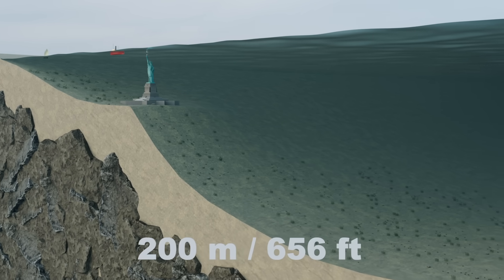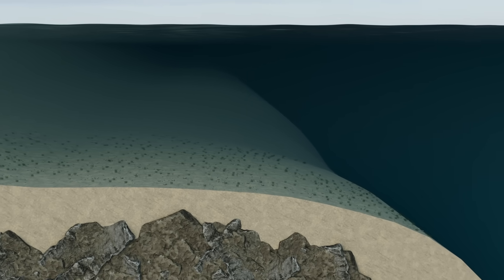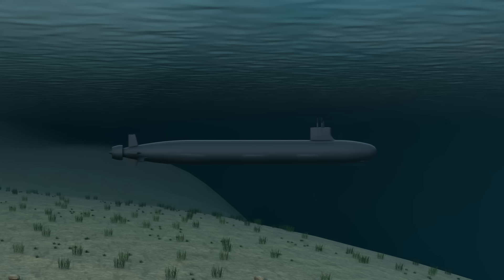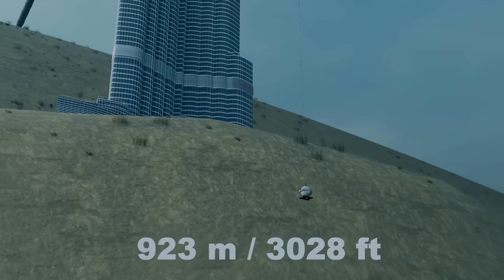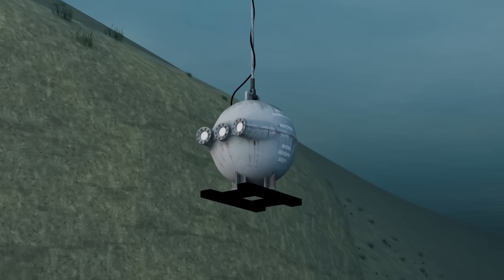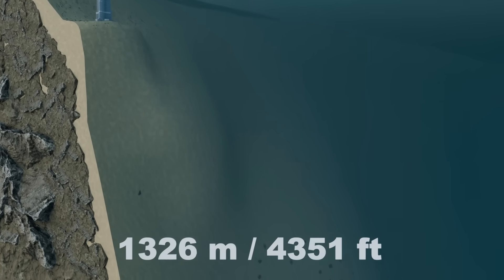At around 200 meters, light begins to fade and the ocean floor drops away from the continental slope. This marks the start of the twilight zone, where sunlight weakens rapidly with depth. Even today, modern military submarines rarely venture beyond a few hundred meters. In 1934, humans reached a new milestone, descending to a depth of 923 meters in the bathysphere, a spherical unpowered deep-sea submersible lowered by a cable from a surface ship. By 1000 meters, we enter the midnight zone, where sunlight disappears entirely and darkness becomes absolute.